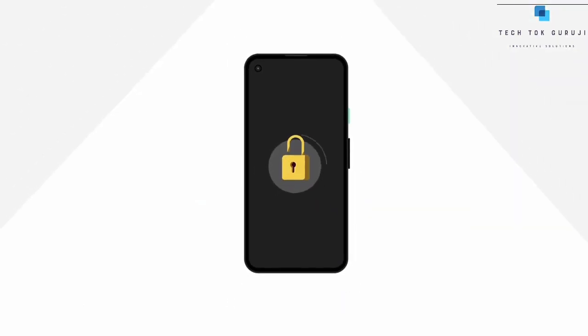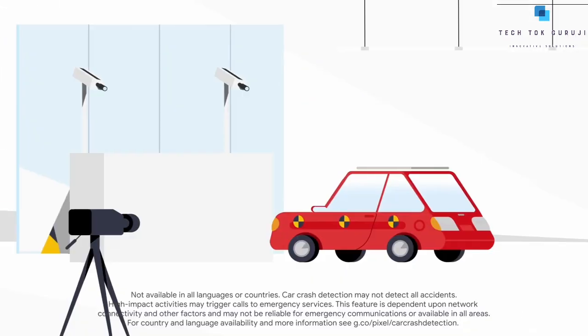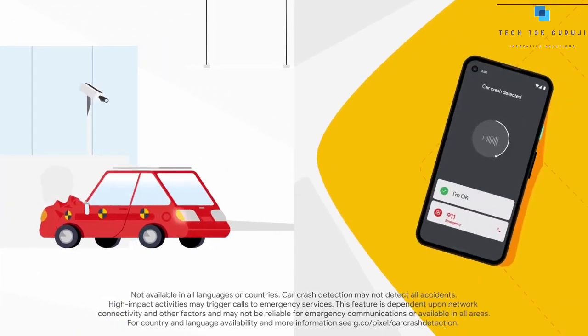We've built strong protection into the Pixel 4a. The Titan M chip keeps things private and safe, and our new car crash detection will call emergency responders if you've been in a car crash.